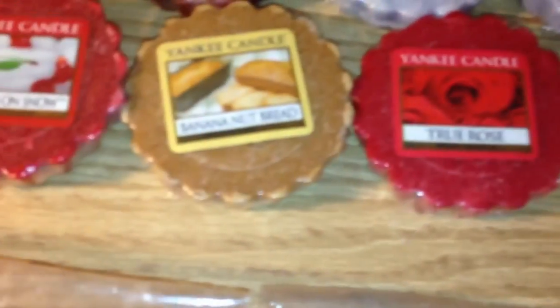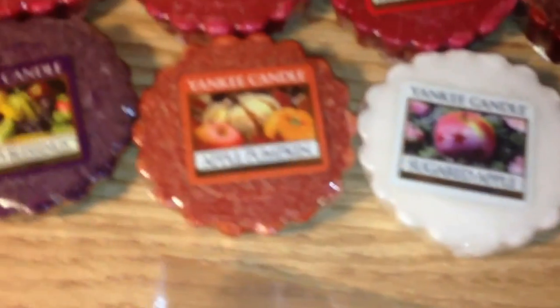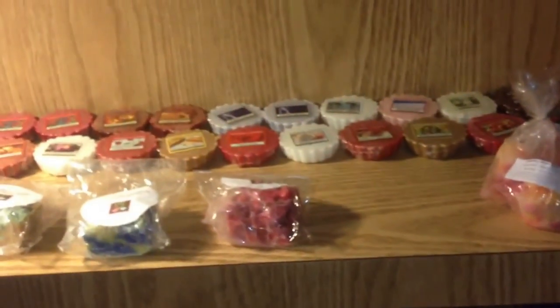True Rose, Banana Nut Bread, Cherries on Snow, Sugared Apple, Apple Pumpkin, Season's Blessings, Caramel Pecan Pie, and a random Waikiki Melon votive. So those were my Yankee Candle Tarts, and I don't have many, but that's what I have.